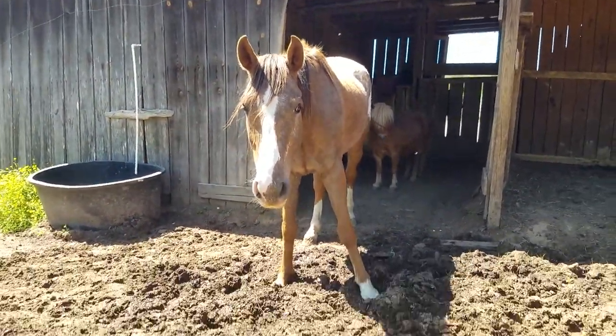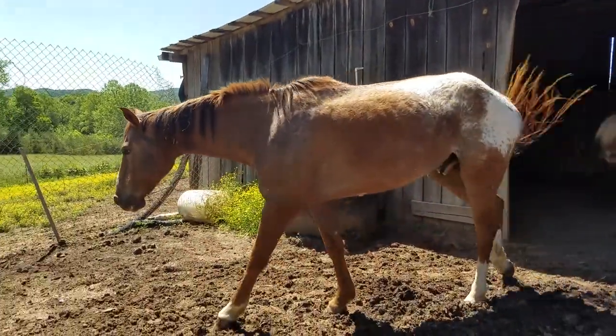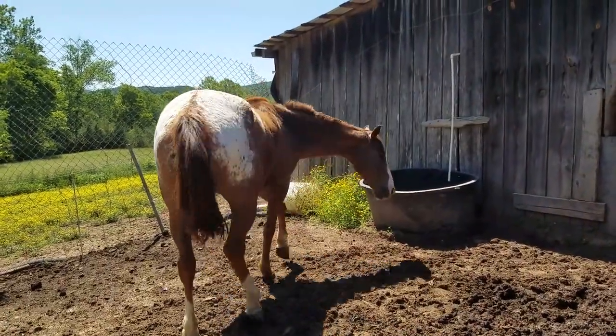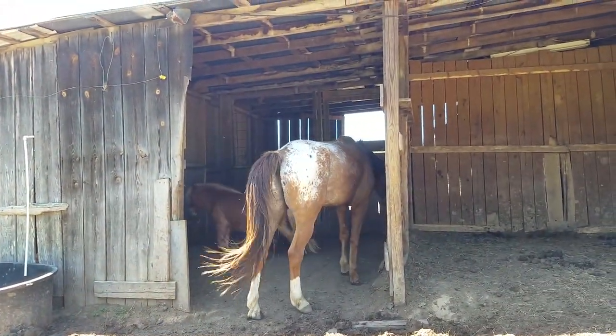So he's a pretty cool dude, Mr. Scout. He has gained a lot of weight — he was pretty skinny when we got him. So he's doing pretty good right now.